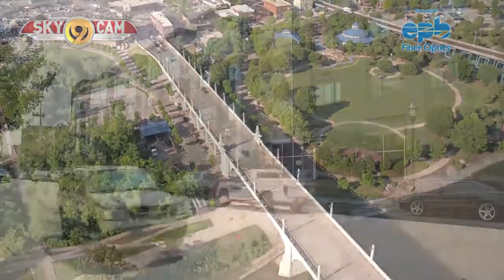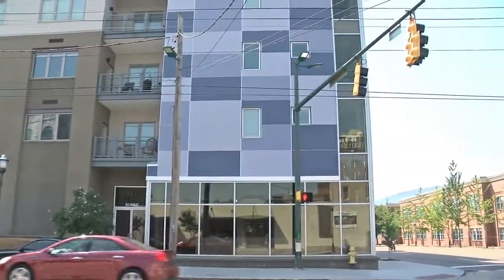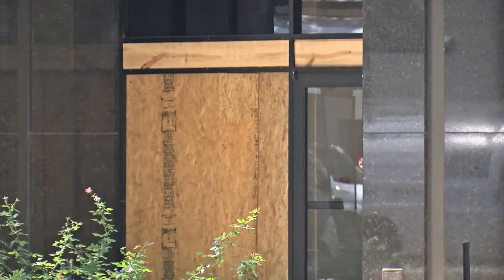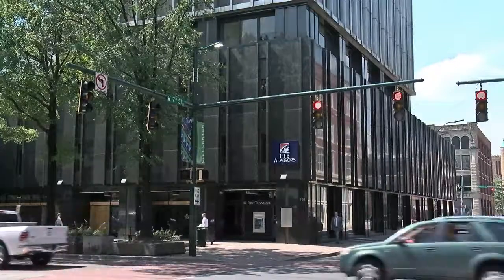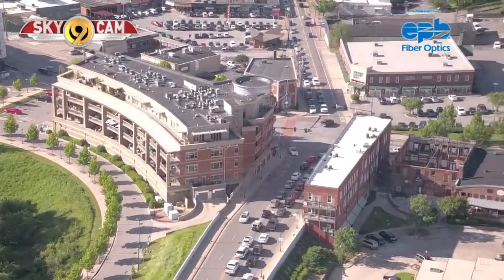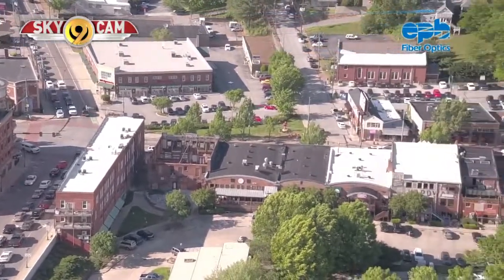Kim White says that right now, only about 3% of the downtown workforce lives downtown. She says the goal is to get to 10%, which would put Chattanooga more in line with other southern cities such as Asheville and Charleston. It really validates the work that has been done for the past 30 years — you build a great city and you're going to attract all kinds of people that want to be part of it.